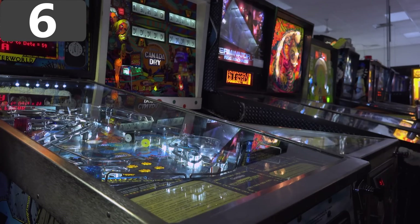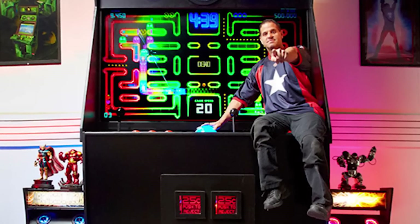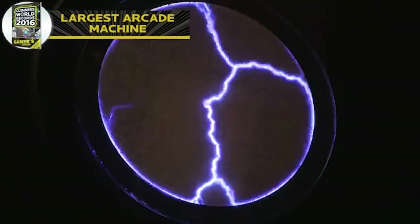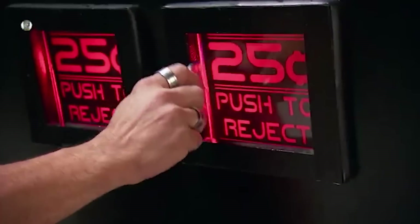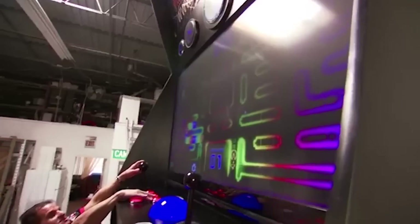Number 6: Arcade Deluxe. Have you ever played on an arcade machine and wished it could be bigger? That's exactly what Jason Camberus from Chicago thought, and it led him on a two-year quest to build the largest arcade cabinet ever. His final design was 14 and a half feet tall and three and a half feet deep — taller than an African elephant and capable of fitting 112 bathtubs of water inside it.